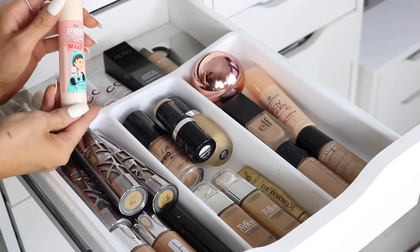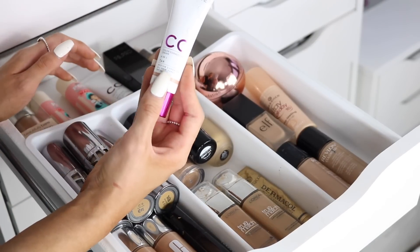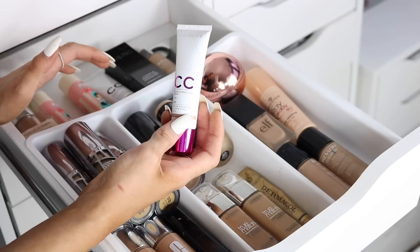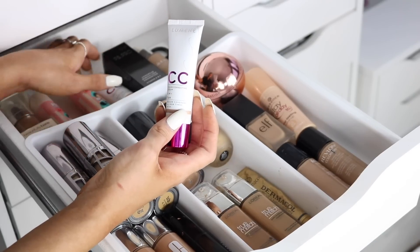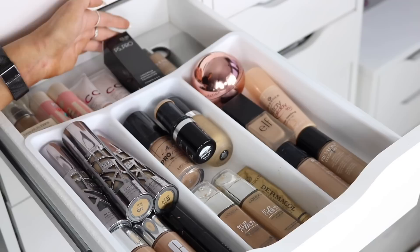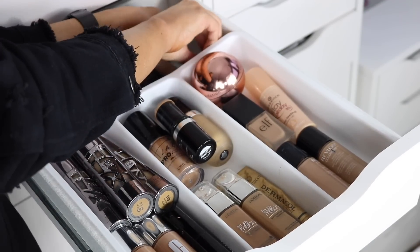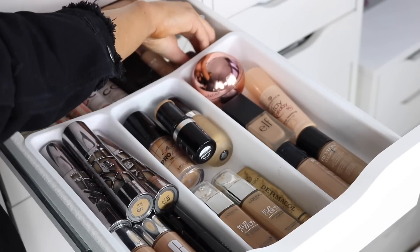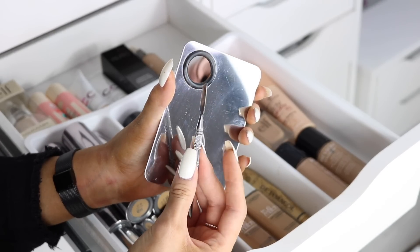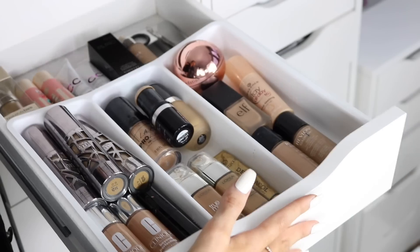At the back are foundations I haven't tried yet: the ELF Serum Foundation, Benefit Professional, and a couple of the Lumene CC Color Correcting Creams — really excited to try those as I've never found a CC or BB cream I've liked. I also have a Lumene beauty serum and a little palette with a spatula for mixing foundations, which is super handy.